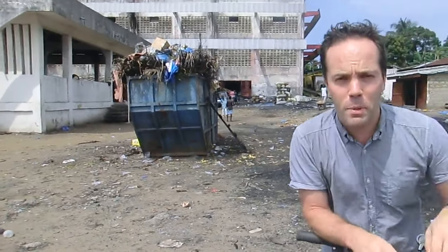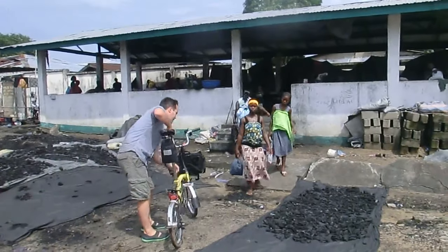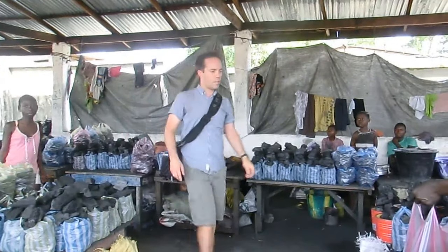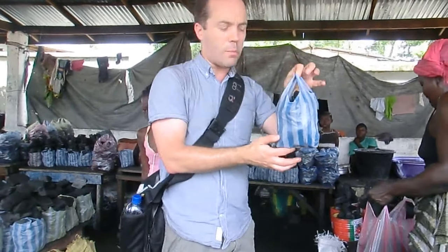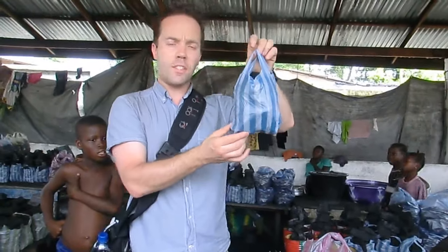The majority of ordinary Liberians don't have cooking stoves as we have in the West — they use coal, and coal is sold in abundance here. A bag of coal like this will set you back much less than one US dollar, probably around 20 Liberian dollars, and this is just enough to produce one meal.